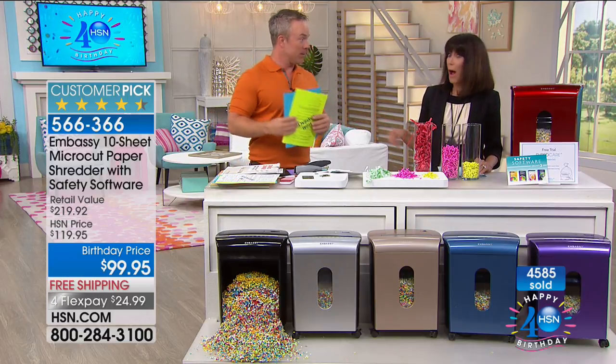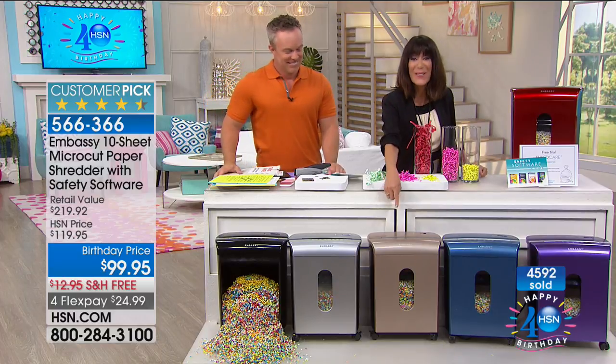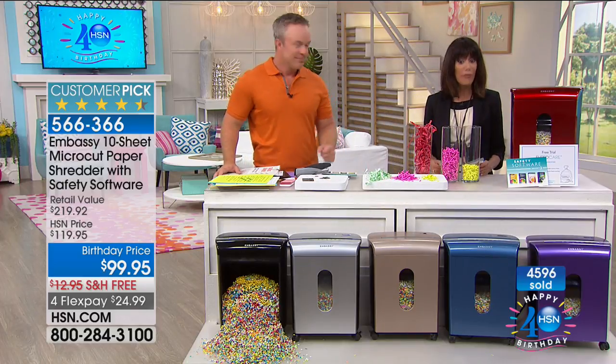Bill will be back tomorrow, but not with Embassy — this is one airing of the weekend. The champagne is getting very, very limited now, so if you want the champagne, pick it up now.